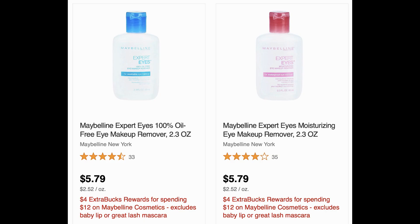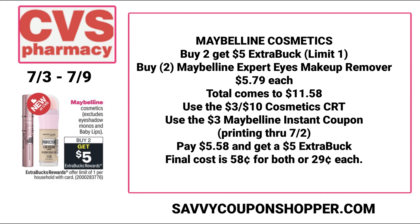In the current sale, it's spend $12, get a $4 Extra Buck on any Maybelline cosmetics, excluding Baby Lips and the Great Lash mascara. You could incorporate these eye makeup removers in your scenario. If you grab two of them at $5.79 each, that totals $11.58. Use that $3 off $10 cosmetics CRT — it was sent via text — and then use that $3 Maybelline instant coupon printing through July 2nd. So if you haven't printed it yet, you still have a little bit over a day to go into CVS and get that coupon, or send it to card in your CVS app. Pay $5.58, get a $5 Extra Buck — final cost is only $0.29 per product.